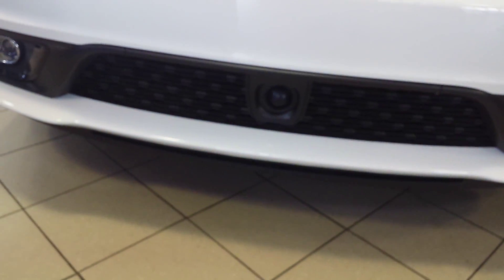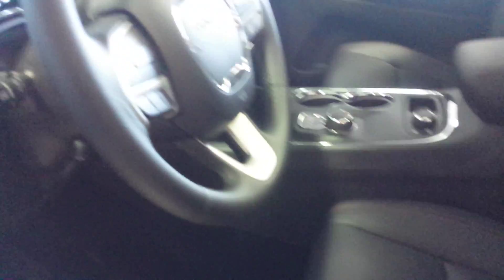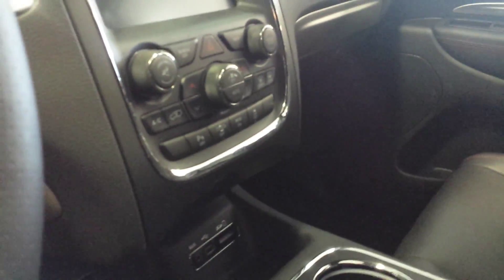This Dodge Durango is brand new — almost 2015, with only 545 kilometers. It comes with LED lights, fog lights, adaptive cruise control, third row seating, and it's the RT model with all-wheel drive, power windows, and power locks.